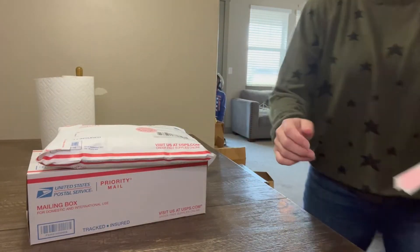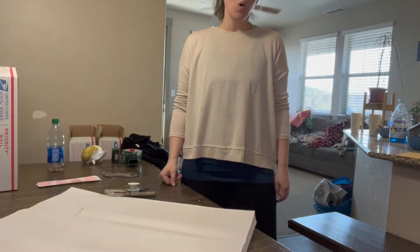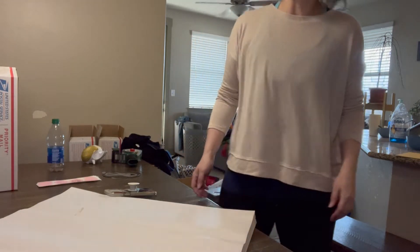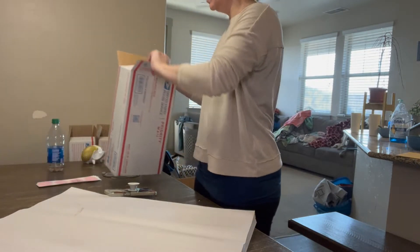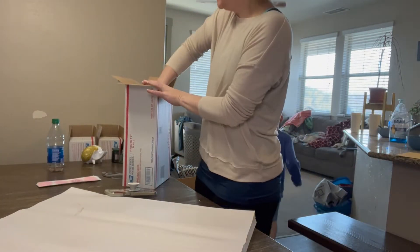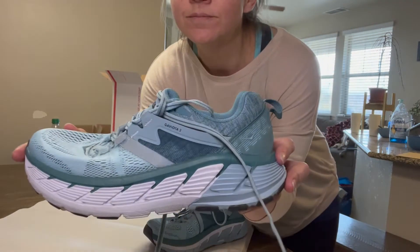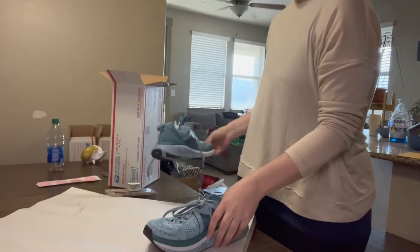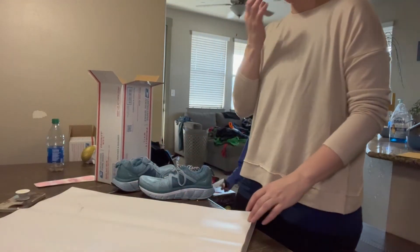Here are some Hokas — these are the first pair of Hokas I have ever found out in the wild that were not super expensive. I got these at DI and they cost me $15. I wasn't sure, because when I listed them on Poshmark the suggested price was like $40, and I was like, that can't be right.